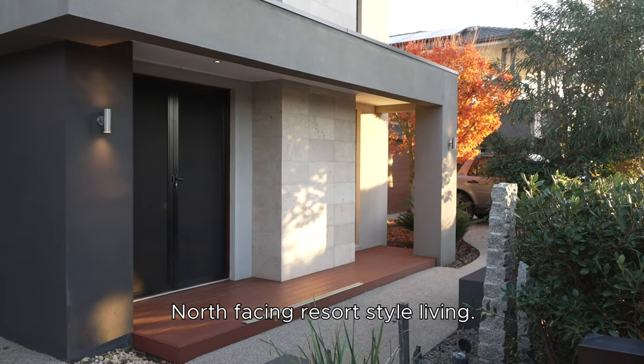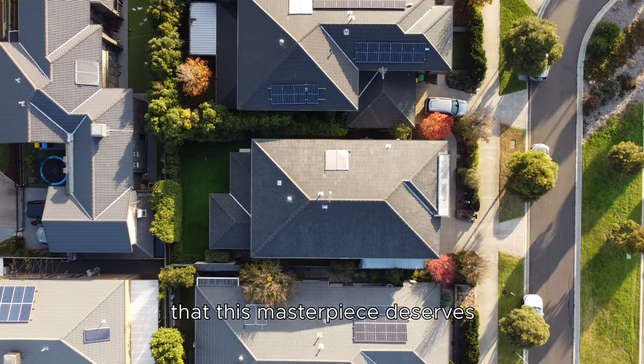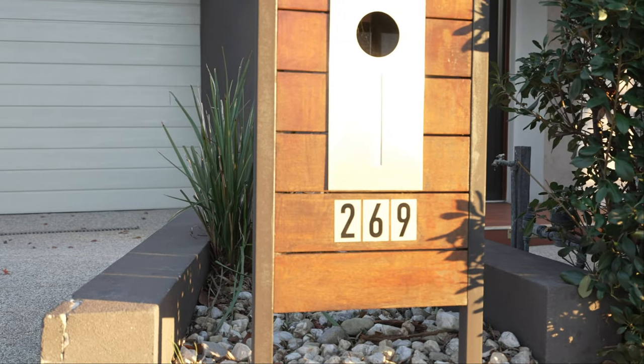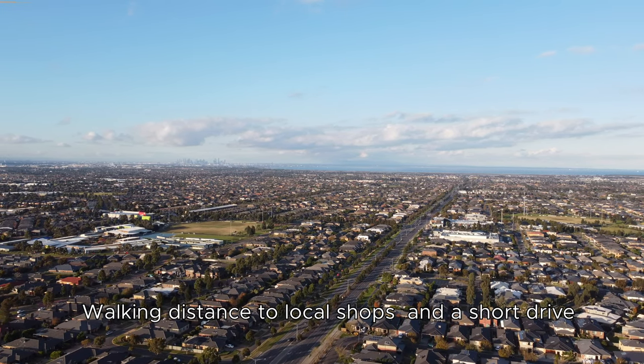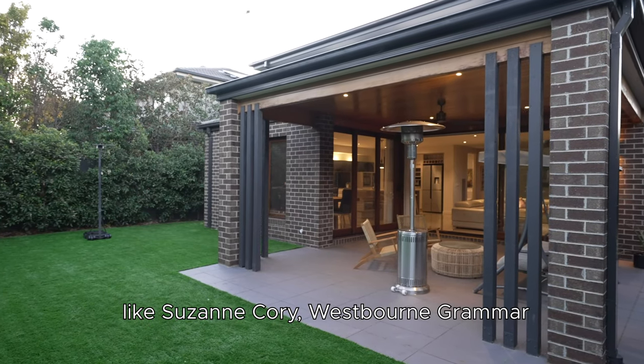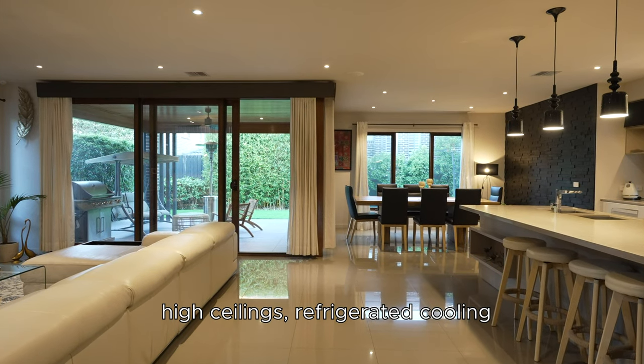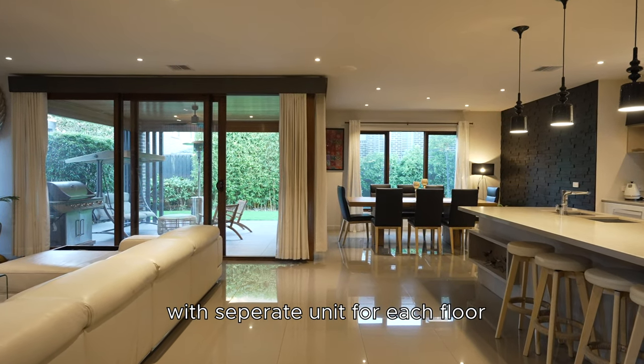North-facing, resort-style living serviced by its own service lane, with the privacy this masterpiece deserves. Walking distance to local shops and a short drive to some of the best schools in the area — like Susan Corey, Westbourne Grammar, and Heathdale Christian College. High ceilings and refrigerated cooling with separate units for each floor.